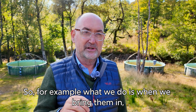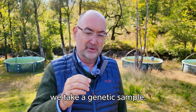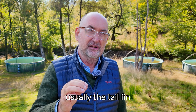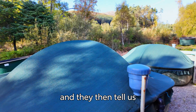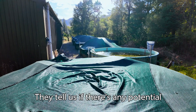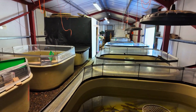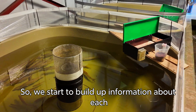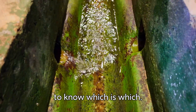What we do when we bring them in is take a genetic sample — a small clip of a fin, usually the tail fin — and we send that off to a genetic screening service. They then tell us which fish is related to which fish, whether there's any potential Norwegian gene in the stock from any escapes, and they also tell us the sex of the fish. So we start to build up information about each individual fish, and we need an individual tag on that fish to know which is which.